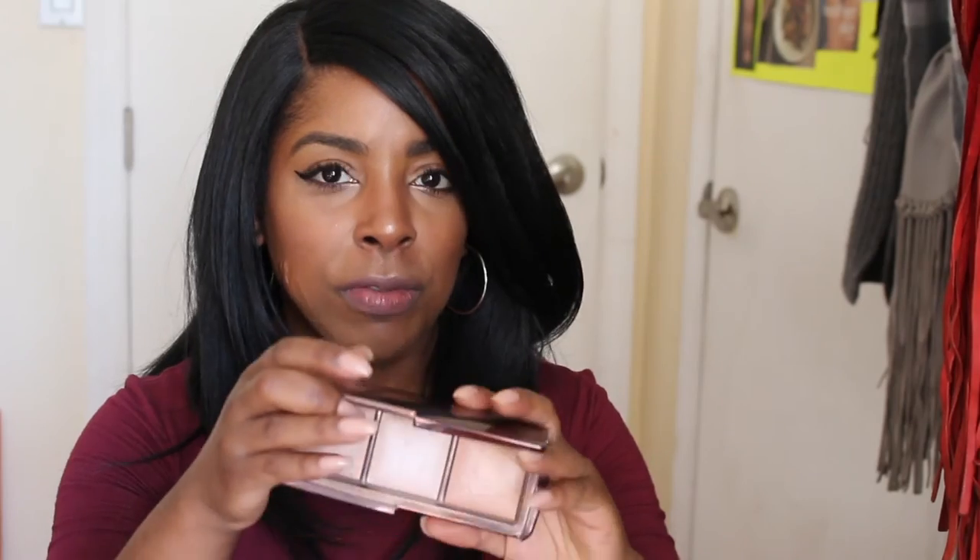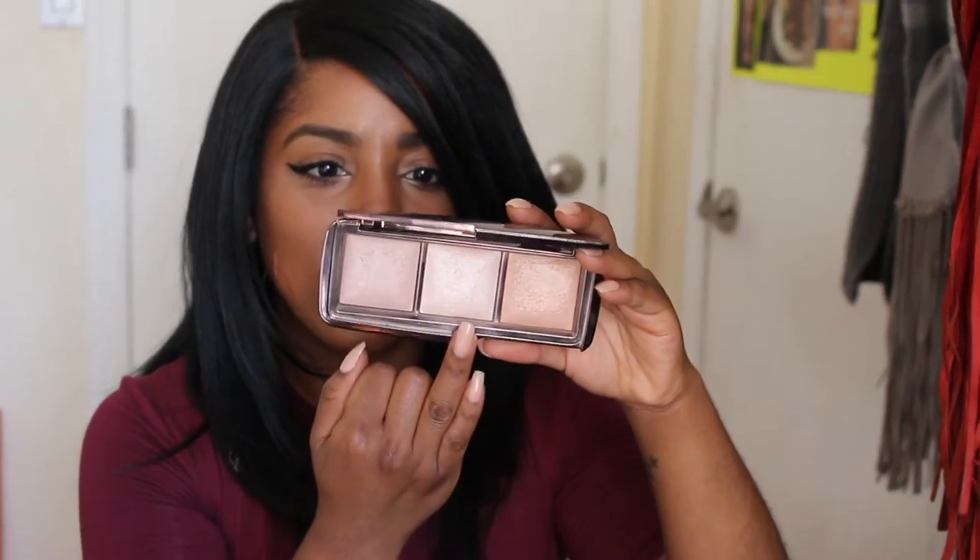You guys have seen me use the Hourglass Ambient Lighting Powder Palette before — it has Dim Light, Incandescent Light, and Radiant Light. After I put the powder foundation over my concealer, I mix together Radiant Light and Dim Light and sweep it under my eyes to bring a little lightness and radiance to the under-eye area. I really love this palette, and for the price of this thing you kind of have to love it — and if you don't, take it back!